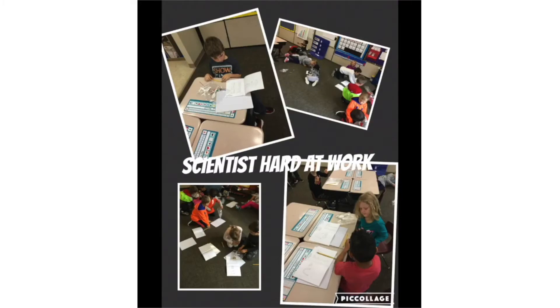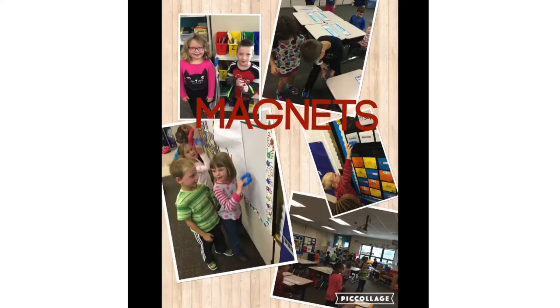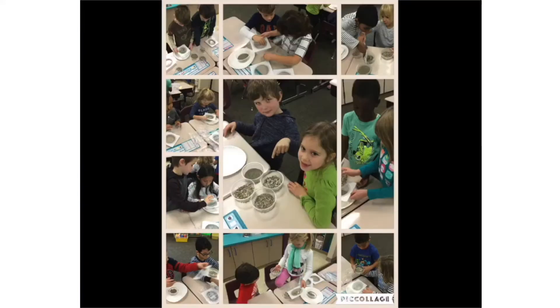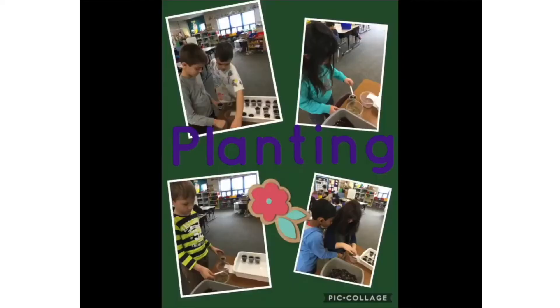Students will interact with at least three FOSS modules throughout the year. Science topics include new plants, pebbles, sand, and silt, air and weather, and magnets. First graders will work together as they investigate and explore. They will record their observations and learning in science notebooks.